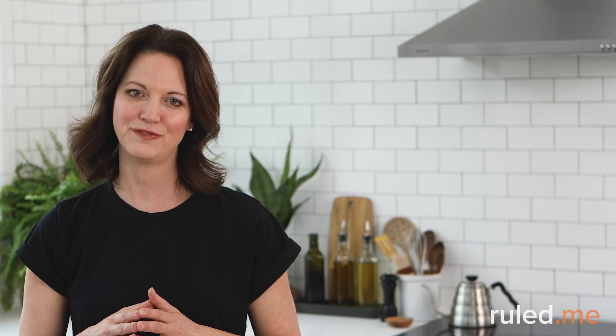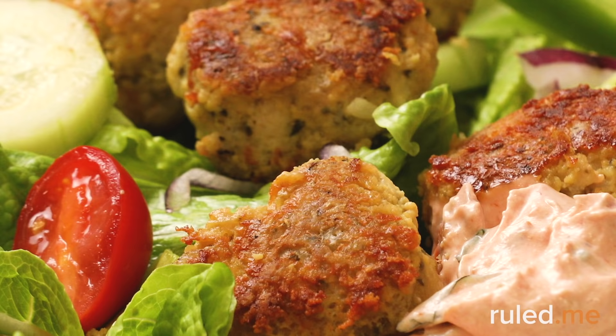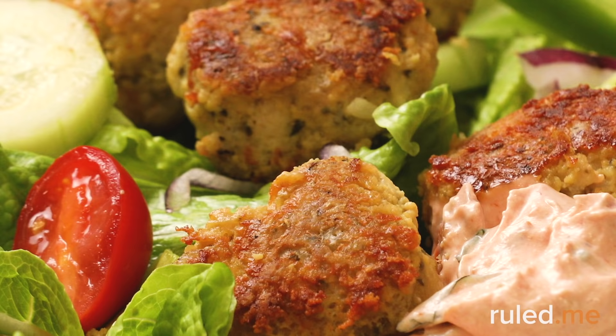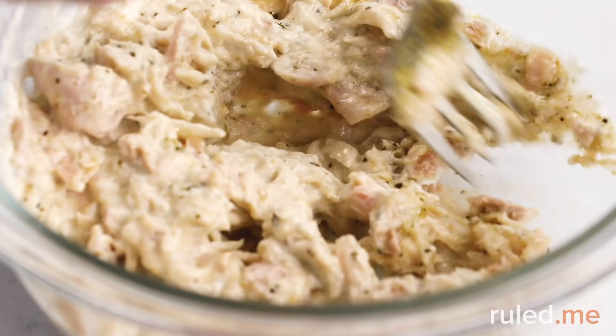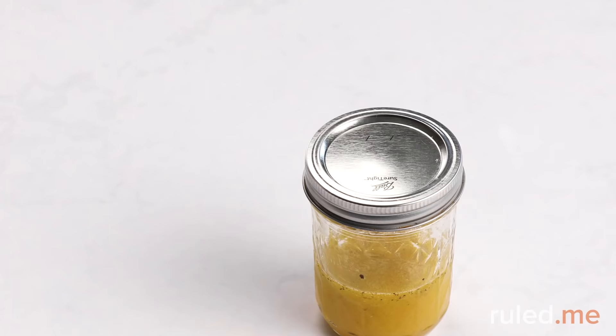Can you believe we've made it to the 14th day already? The final day of our two-week plan starts with fasting in the morning. The keto meaty Mediterranean lunch bowl is back for lunch, and dinner is a delicious, satisfying keto tuna salad with pesto — this recipe comes together in less than 10 minutes, and you can double or triple the recipe to have a great lunch on hand for the next few days.